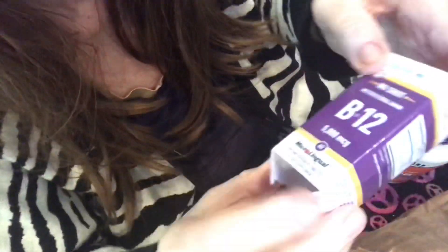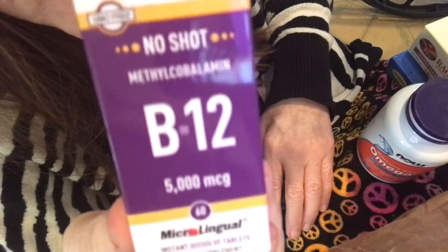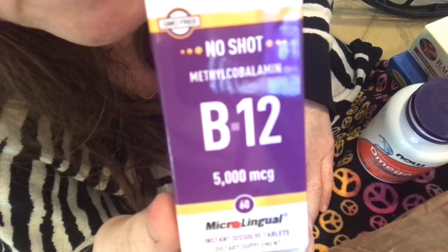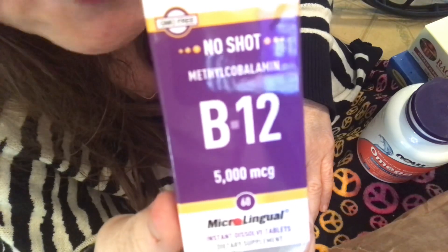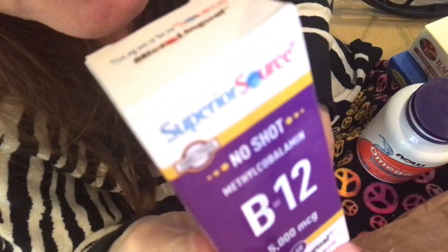Here's the P12 supplement we take daily — 5,000 micrograms. Get this from Sprouts or Amazon Prime online.